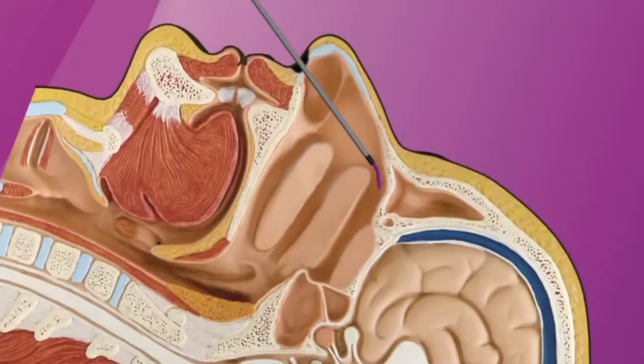An SPG block is a minimally invasive procedure that's used to treat headaches and migraines for a wide variety of patients, either as a first-line treatment or if they have failed many other prior treatments. We use the SphenoCath, which is a device made out of plastic and is very soft. This is threaded through your nose and into the nasal cavity.